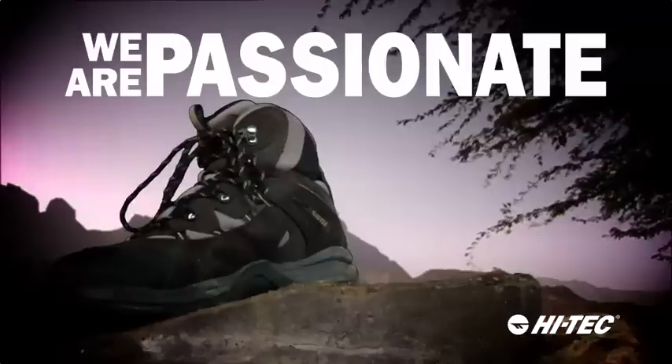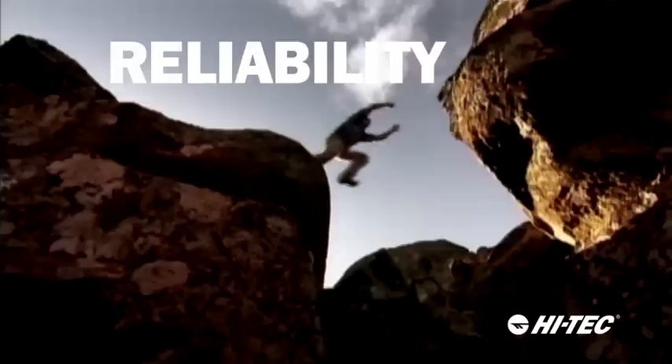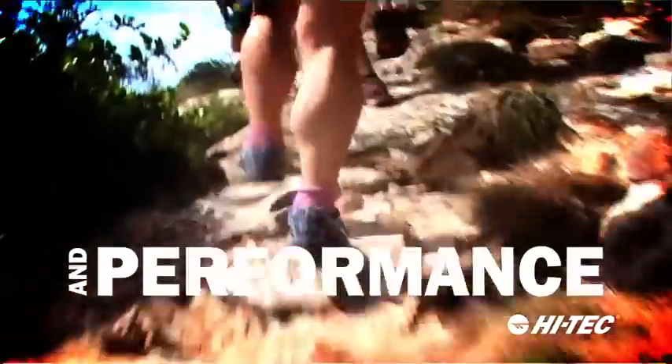At Hitech we're passionate about giving you the value, comfort, style, reliability and the performance you want.